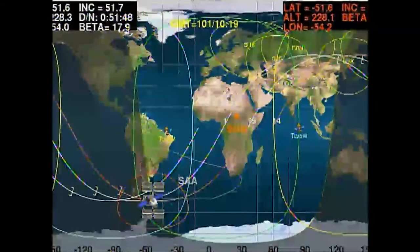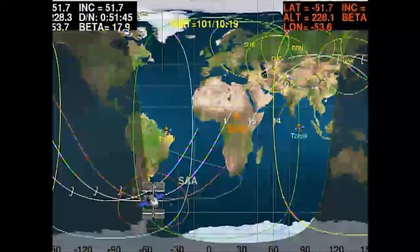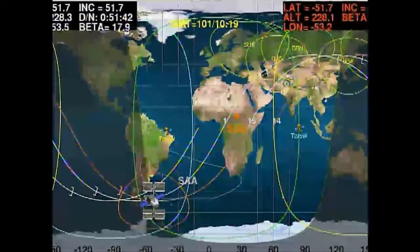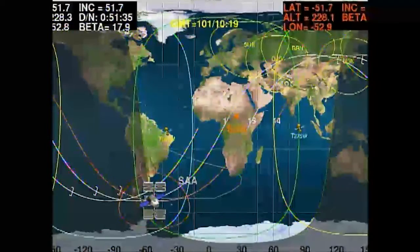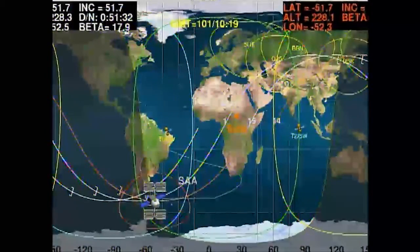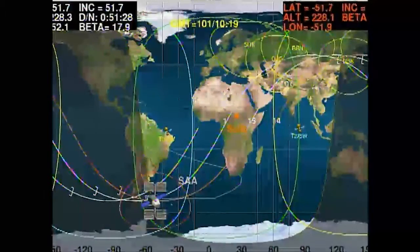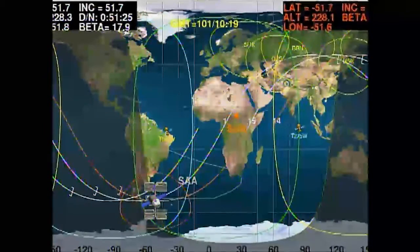Dragon is approaching the 30-meter arrival point and should get there about 20 minutes from now, at which time it will put the brakes on one final time and permit the flight control teams here in Houston and at SpaceX's control center in Hawthorne, California, to take a final look at all of Dragon's systems before the final go is given to approach inside 30 meters and capture.